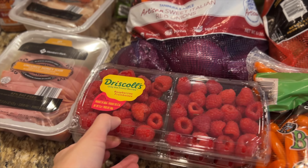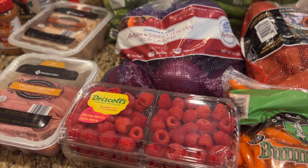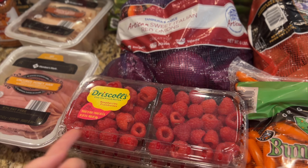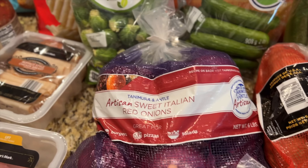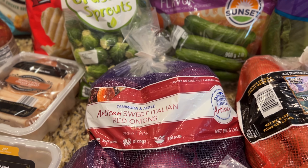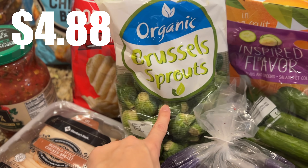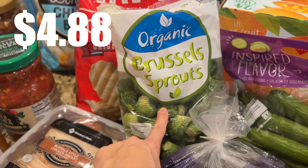I got some raspberries — I got two of them. They were a pretty good price, about the same as at Costco, but again there was no option for organic ones. I got some red onions. I was actually very surprised at what Sam's Club did have because they seemed fully stocked, whereas Costco right now seems like it's just hurting. I got some Brussels sprouts. These ones are organic — I didn't even realize that, so that's awesome. I'm not even sure if Costco's are.